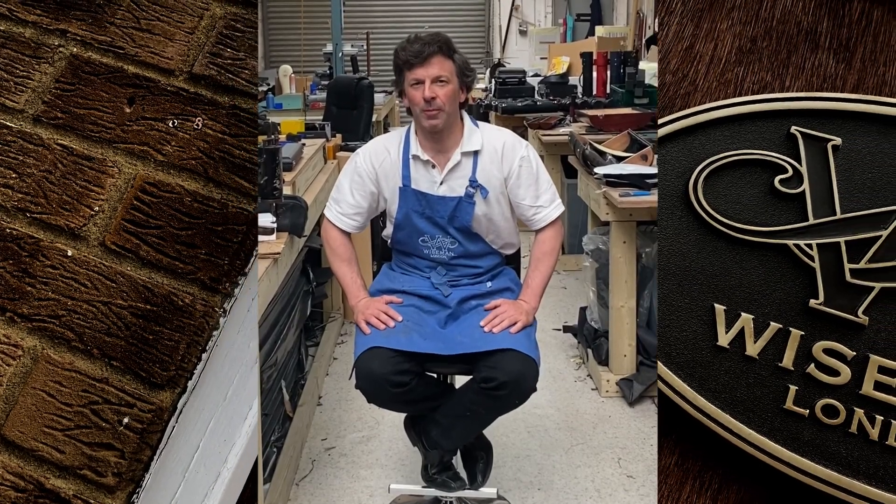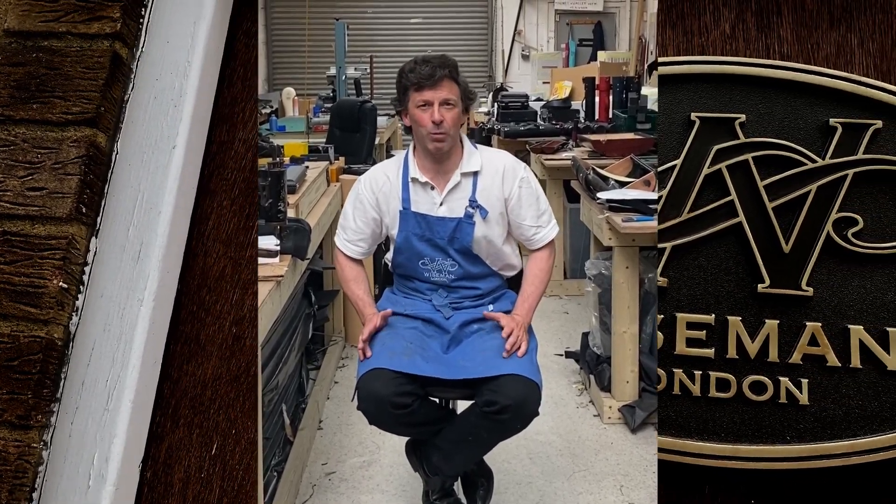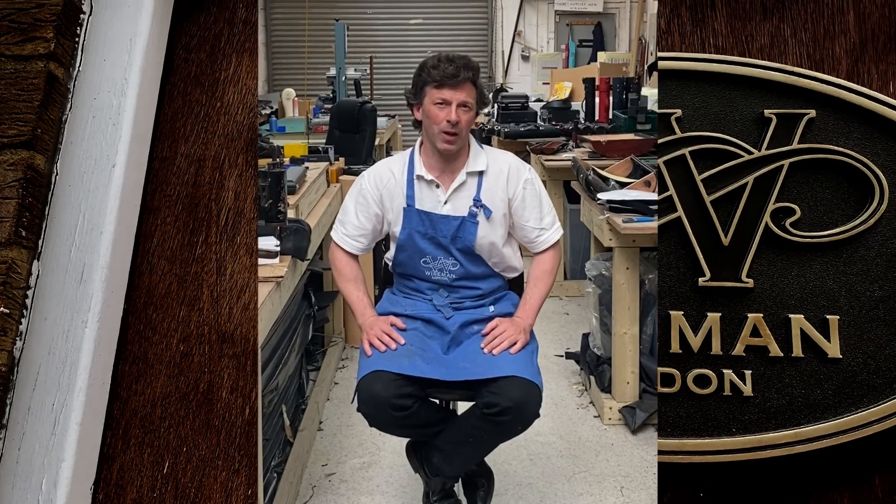Hello, I'm Howard Wiseman. I'm the owner and creator of Wiseman Cases here in London. 34 years ago when I was 16, I had a real problem as a young bassoonist playing at school.